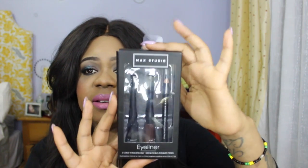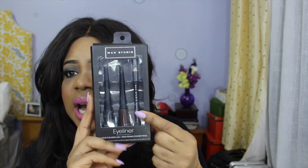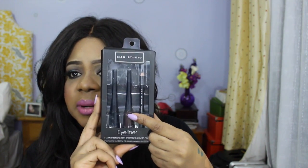Hey guys, happy 2014! This is my first giveaway for this year. There's going to be one winner, and you're going to receive this MAC Studio eyeliner set. This comes with a black eyeliner pencil, a brown liquid liner, and a black liquid liner.